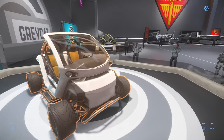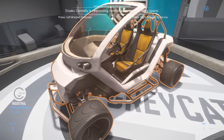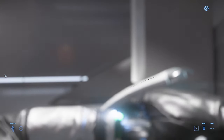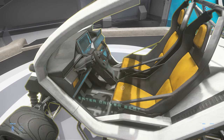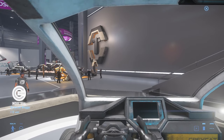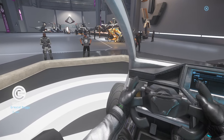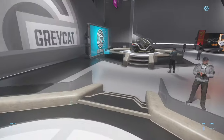Greycat is also here — the Greycat PTV. It's a very old vehicle, visually a little outdated compared to others. It's the personal transport vehicle, basically the golf cart of this universe. Not much to it — it can catch on fire quite easily, so you've got to be careful. But it can fit in most medium-sized ships.